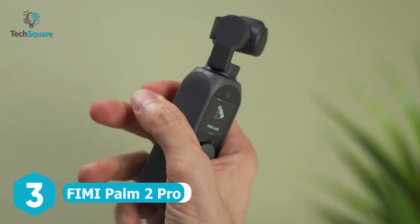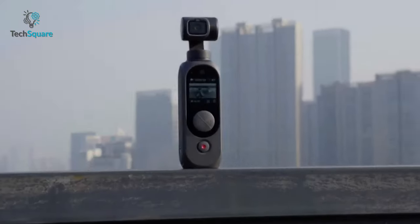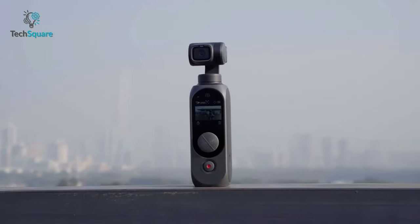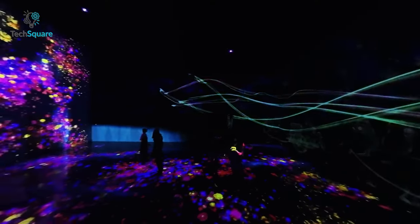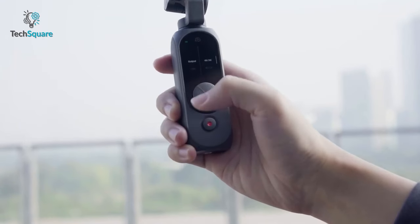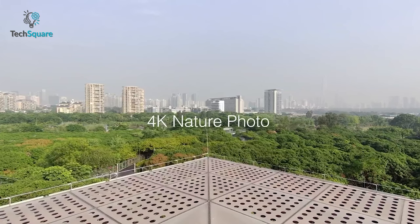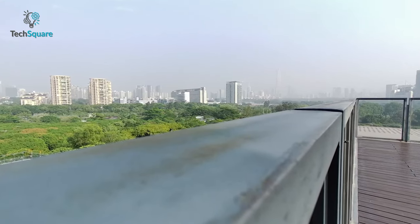The FIMI Palm 2 Pro brings the next level of videography to your grasp. It utilizes a 1/2-inch CMOS sensor with a pixel size of 1.6 micrometers, leveraging the innovative Quad-Bear 4-pixels-in-one technology. This breakthrough technology effectively minimizes noise during low-light filming, ensuring clear and vibrant footage even in challenging nighttime conditions. Furthermore, the built-in native exposure control and signal processing technology contribute to a 4 times higher dynamic range compared to traditional CMOS sensors, resulting in stunningly detailed and lifelike imagery.